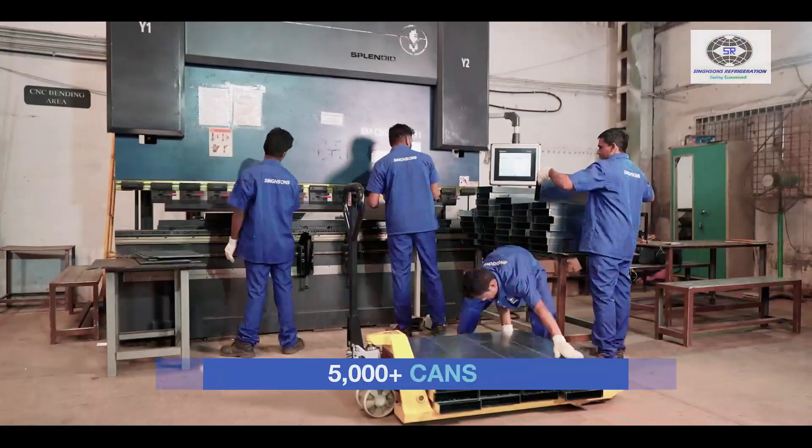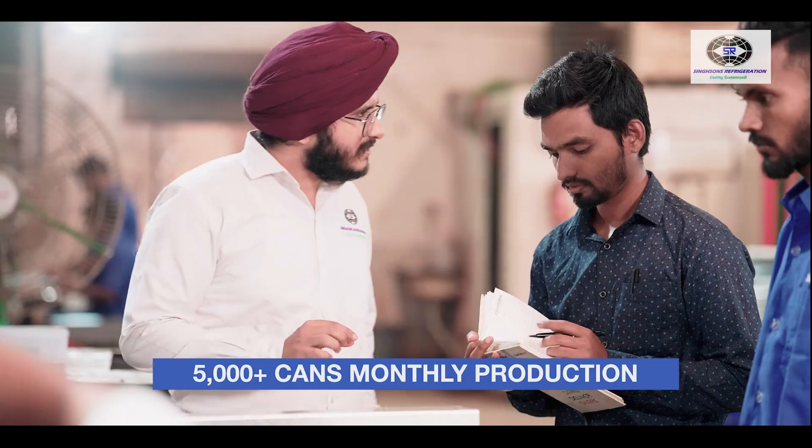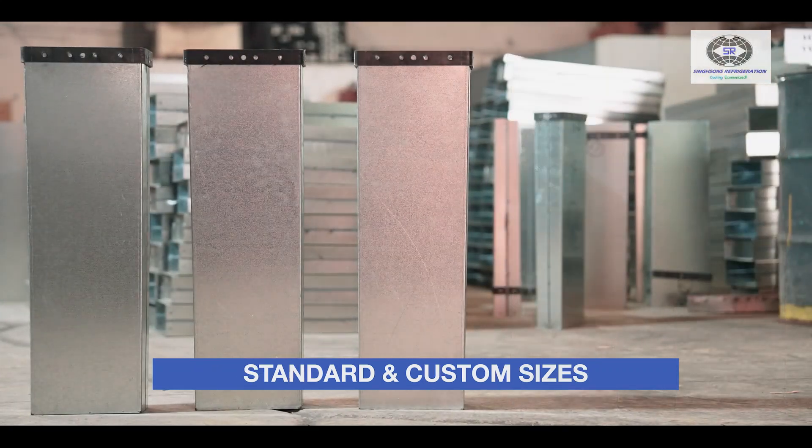With a production capacity of 5,000 cans per month, we ensure timely delivery to meet your needs. Available in sizes from 15kg to 150kg, or customized to your specifications.